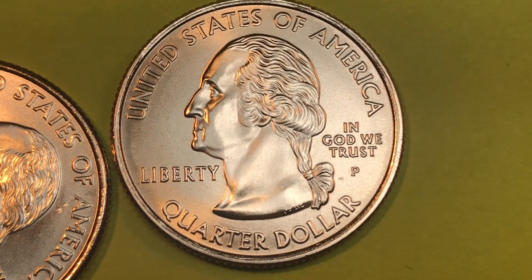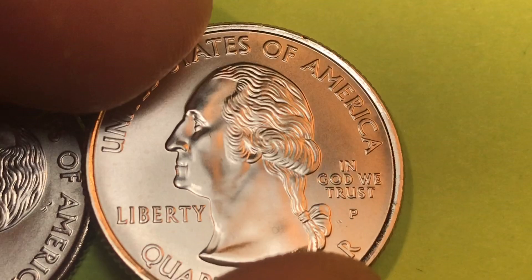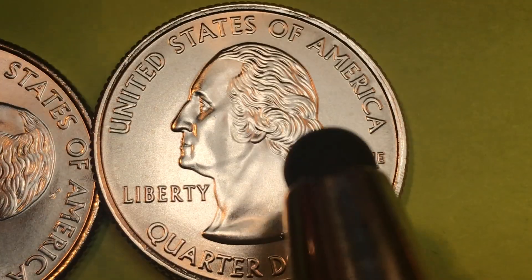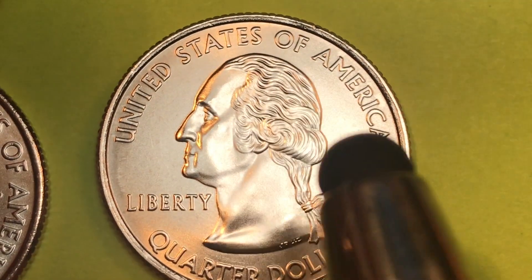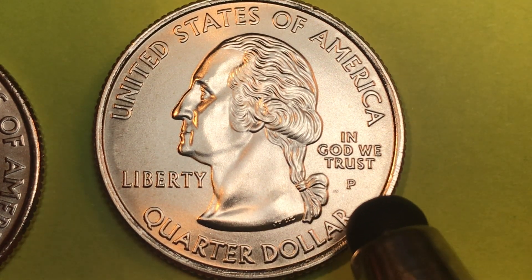Those of you who've seen a lot of these coins know that this is a satin finish coin, the kind that comes in the uncirculated mint sets. You see Washington here facing to the left. It says United States of America above his head. Back of him it says In God We Trust, and then there's the P mint mark.